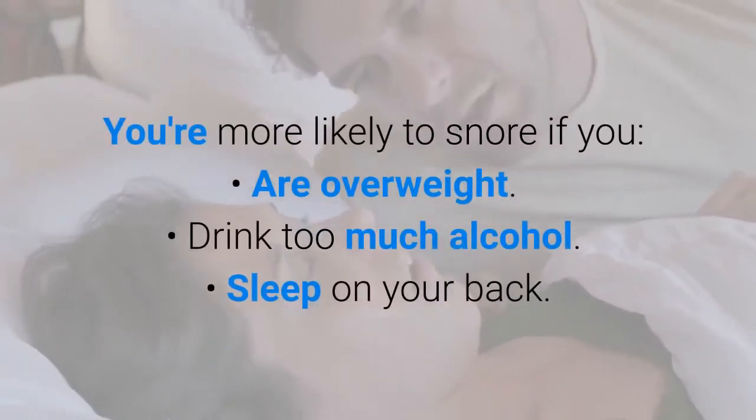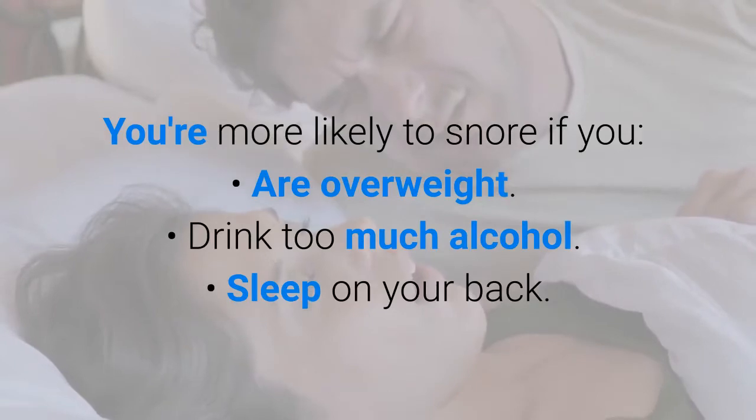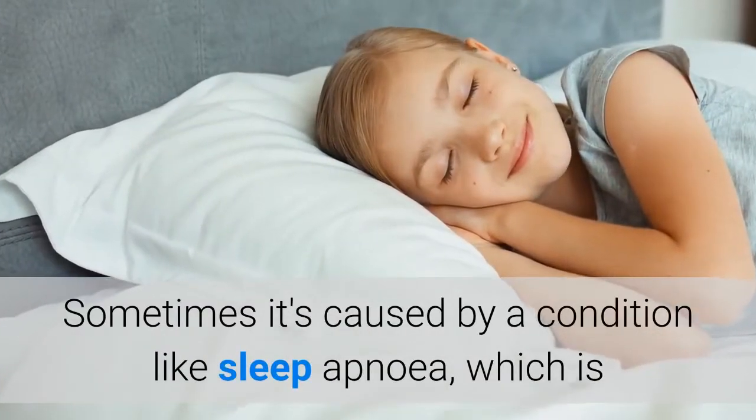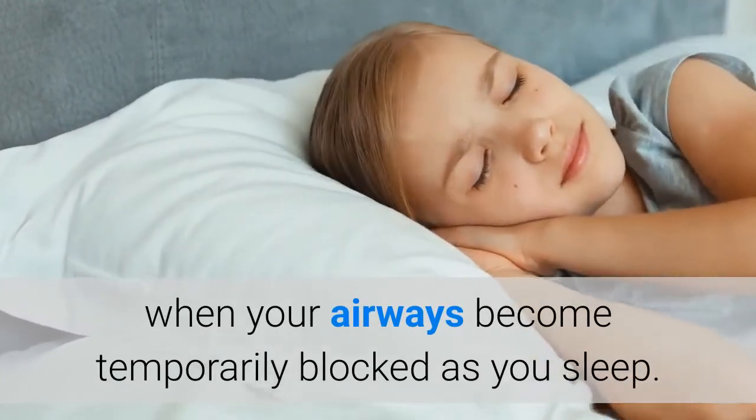You're more likely to snore if you are overweight, drink too much alcohol, or sleep on your back. Sometimes it's caused by a condition like sleep apnea, which is when your airways become temporarily blocked as you sleep.